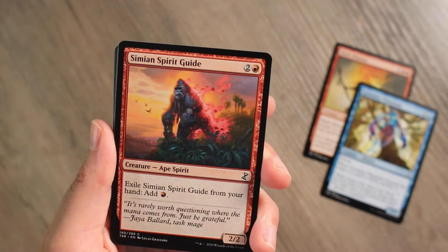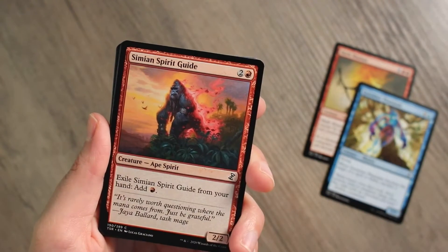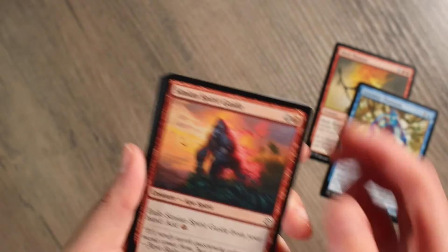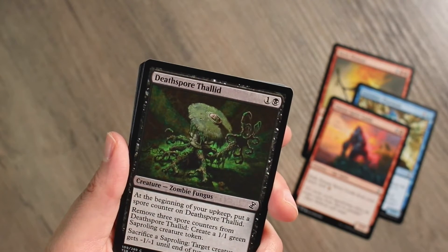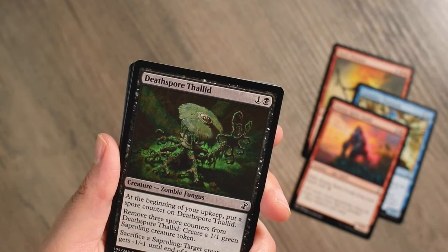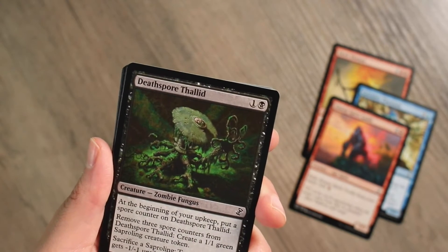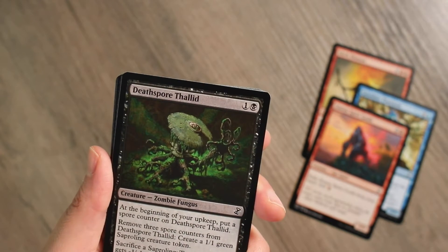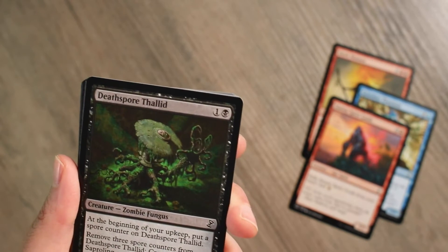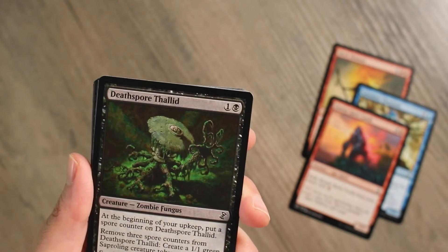The flavor says — this is Jaya Ballard — 'it's rarely worth questioning where the mana comes from; just be grateful.' I love that. Next common is Dead Spore Tallid — for one and a black, a 1/1 zombie fungus. At the beginning of your upkeep, put a spore counter on this card; remove three spore counters to create a 1/1 green Saproling creature token. And you can sacrifice a Saproling and target creature gets -1/-1 until end of turn. If you had something that doubles tokens and you sacked four, you're giving something -4/-4 — then it becomes really strong. Saprolings are pretty easy to make. And there are green cards that make X Saproling creature tokens.